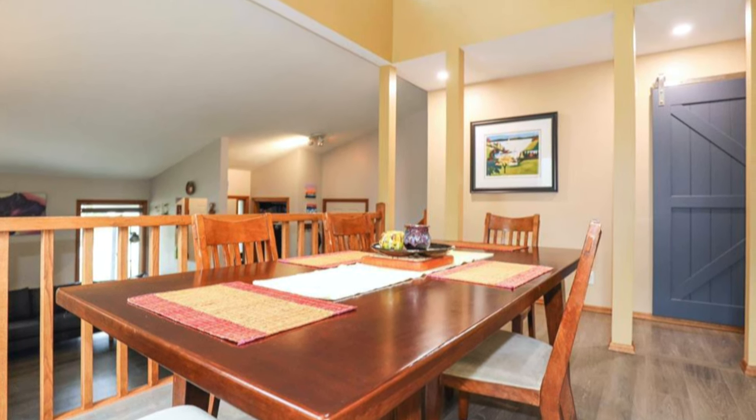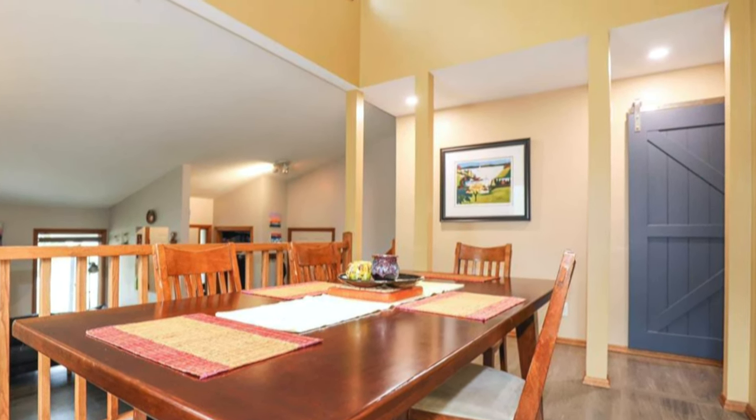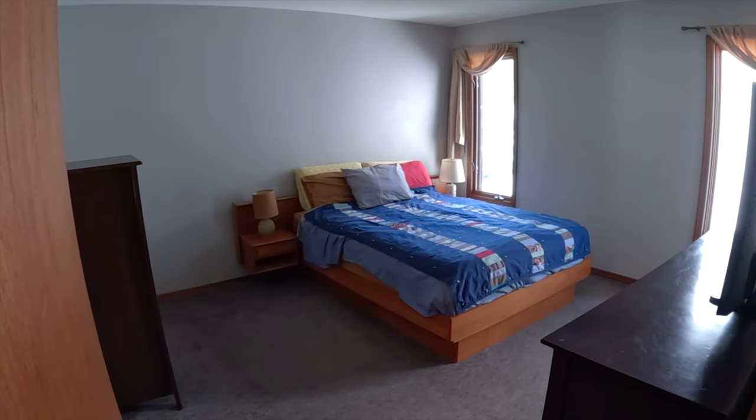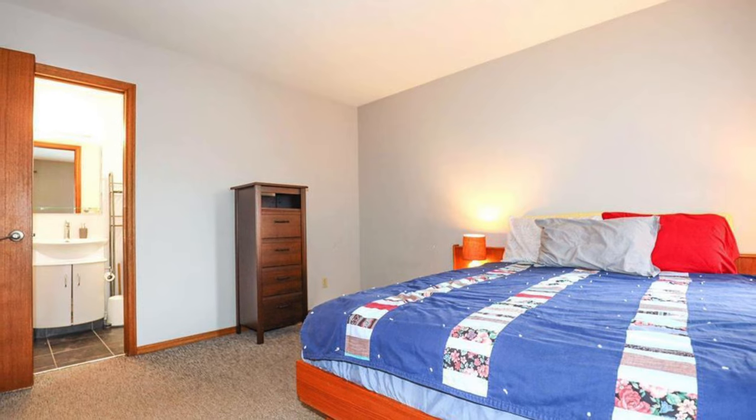I also quite like the trendy barn door that separates the main living space from the bedrooms. There's a large master bedroom, big enough to fit any king-size bed plus your dressers and furniture.